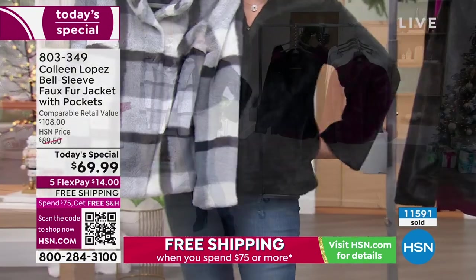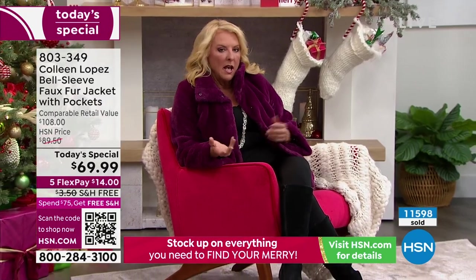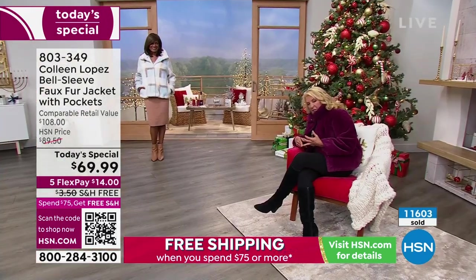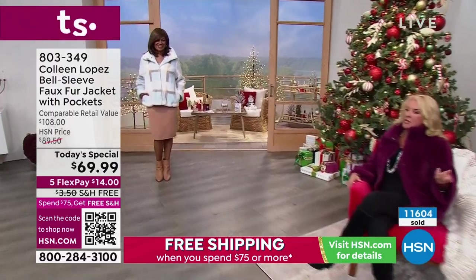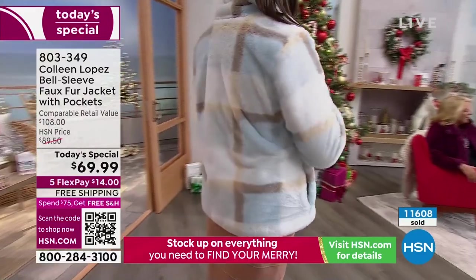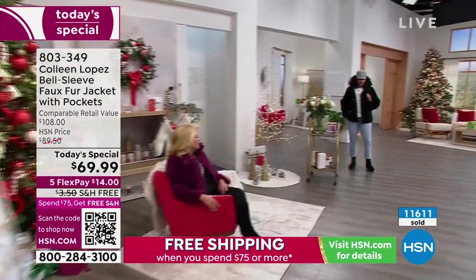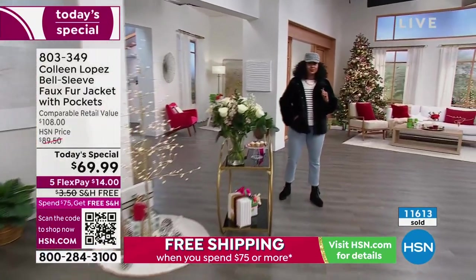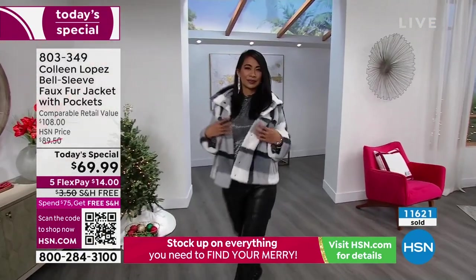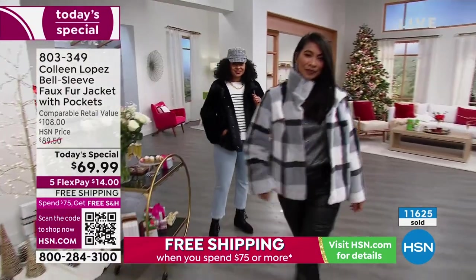A lot of times you say, when would I wear a faux fur? So you buy a faux fur jacket, spend much more than this on it, and you wear it three times a year — New Year's Eve, a Christmas party. How often do you wear a faux fur jacket? For me, because it's washable, this is an everyday faux fur. You've gone into a different direction with this that I love — it's not just three times a year. That's the point. I have certain faux furs that just look like New Year's Eve and that's the end of it.